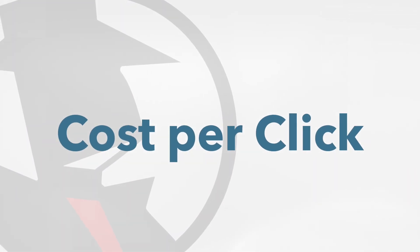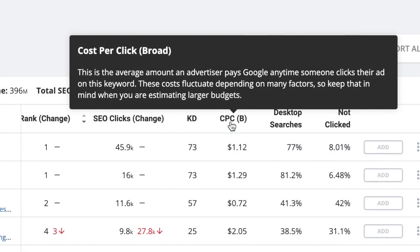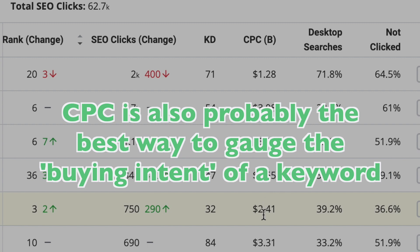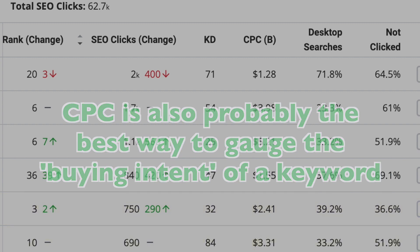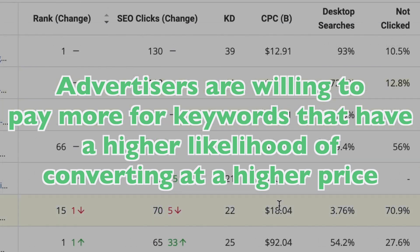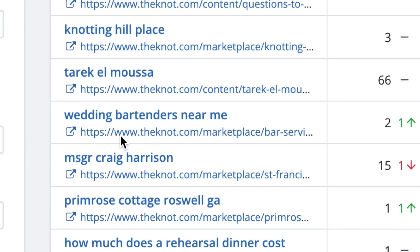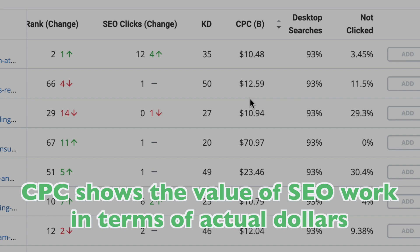Cost per click, or CPC, is the average amount that advertisers pay Google every time someone clicks their ad. It might seem strange that this metric is on the SEO keywords tab, but it's actually very telling. This is essentially how much money you could save the company per click by creating organic content around this keyword rather than spending that money on ads. It's also probably the best way to gauge the buying intent of the keyword. Generally, advertisers are willing to pay more for keywords that have a higher likelihood of converting at a higher price. When you do a roll-up of dozens to thousands of keywords and their variants, it really shows the value of SEO work in terms of actual dollars, as opposed to just clicks.